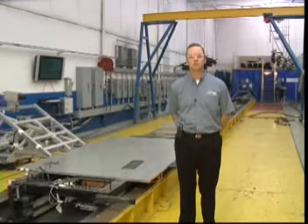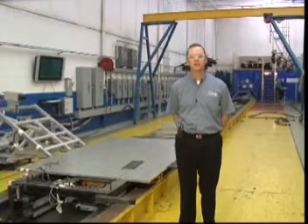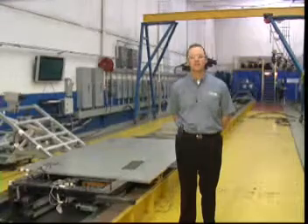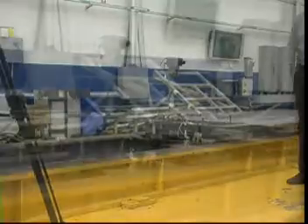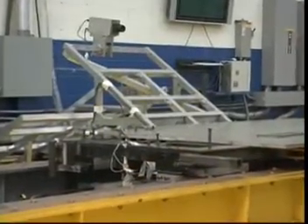MGA has been involved in sled testing for close to 20 years, and we currently operate three sleds at our Burlington, Wisconsin facilities, as well as two sled systems at our Troy, Michigan facilities.